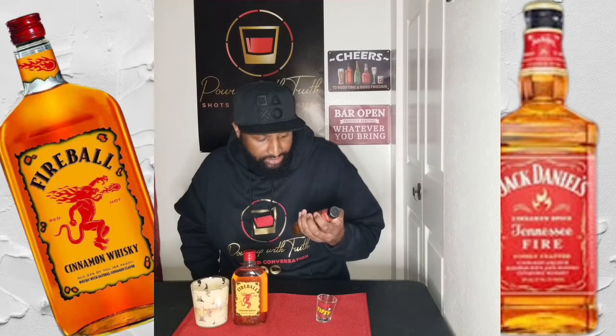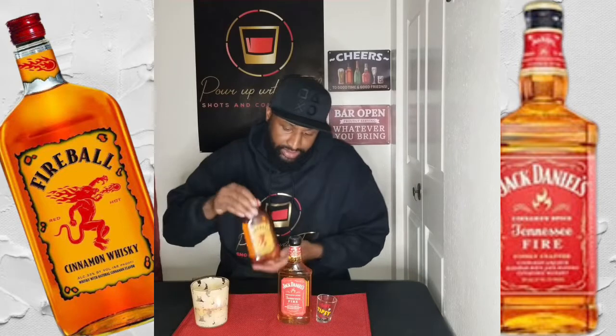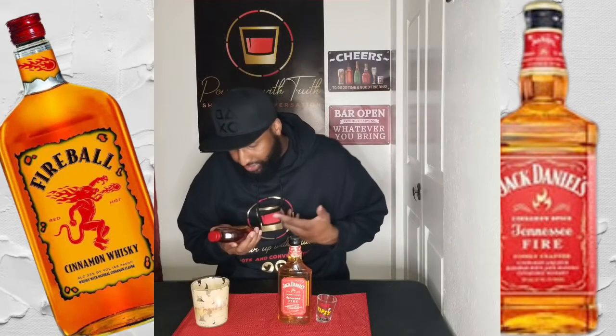What's up YouTube, this is your boy Truth coming at you with another video. Today we are doing a versus video — we got Fireball Whiskey and we got Jack Daniels Tennessee Fire. Both are cinnamon whiskeys. The Tennessee Fire whiskey is blended with a cinnamon liqueur and has Jack Daniels Tennessee whiskey in it. The Fireball says cinnamon whiskey with natural cinnamon flavor. At the end of the day, they both are cinnamon whiskeys.